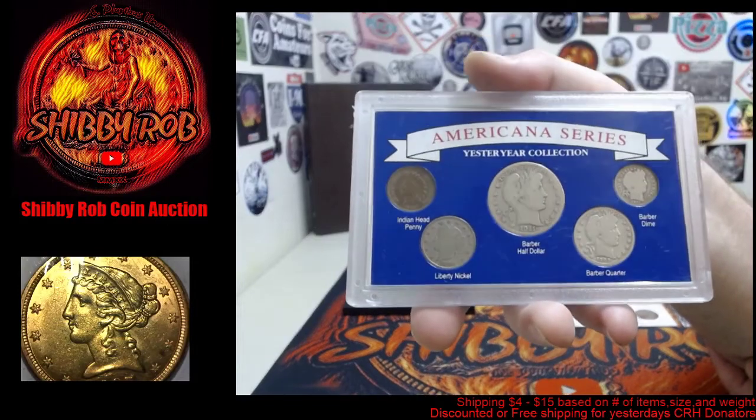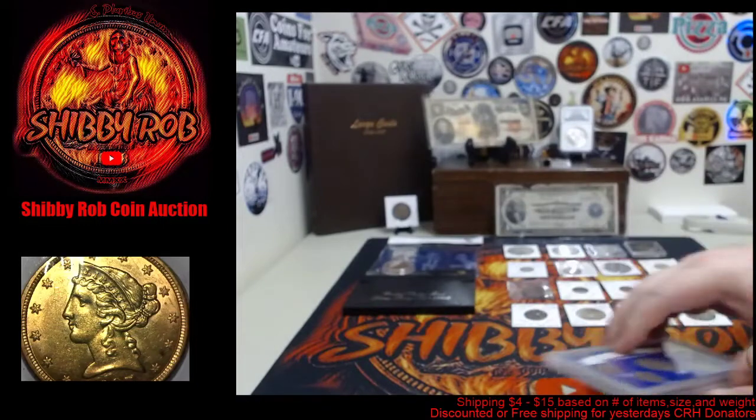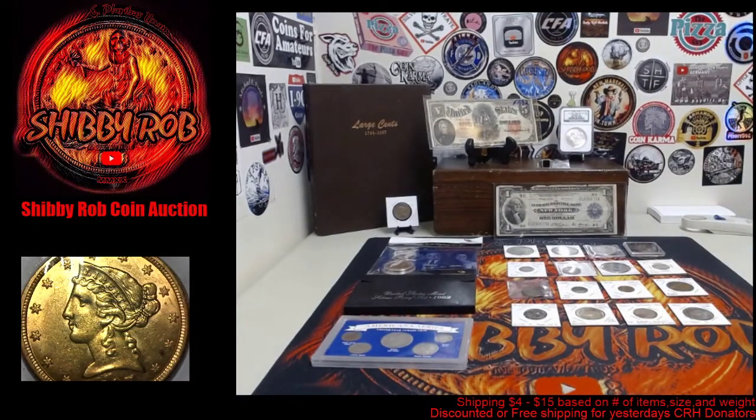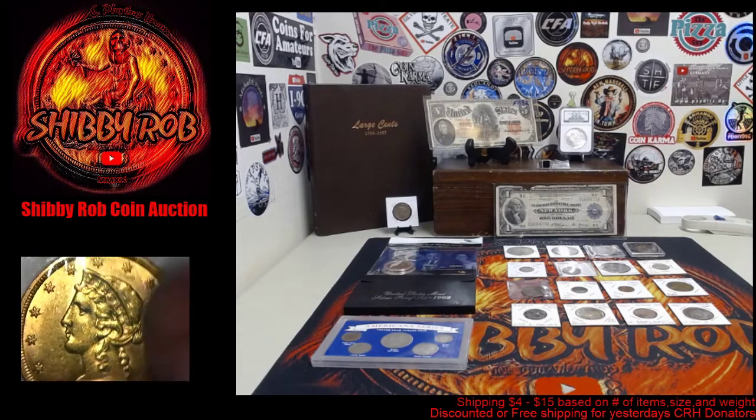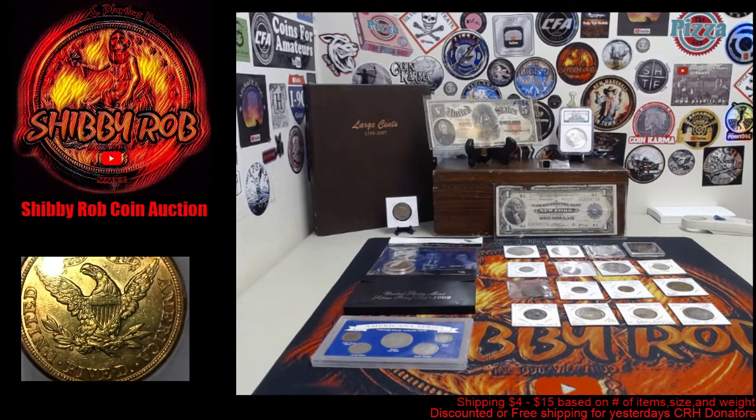We've got a pretty cool Americana series set — this one has a Barber half dollar, quarter, and dime, a Liberty nickel, and an Indian head cent. Then the last item is the one you've seen under the microscope — this is a 1907 five dollar gold piece, and I believe this one is VP-001, a repunched date. Pretty cool coin.